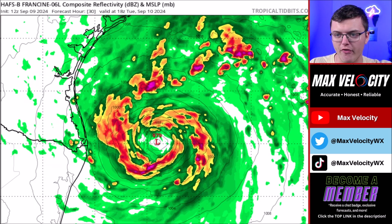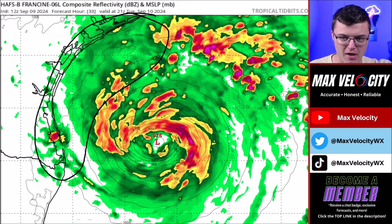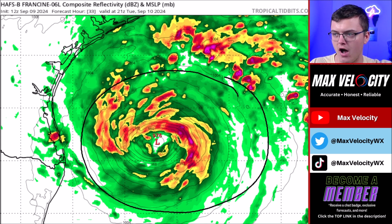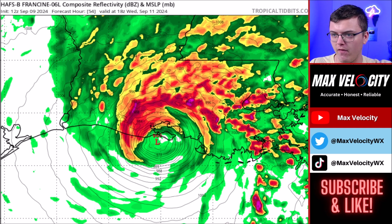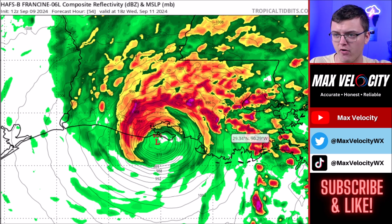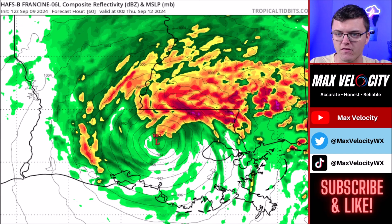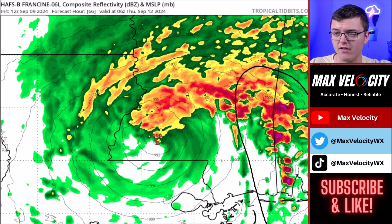Looking at the future radar, the outer bands will mostly clip the Texas coast, with maybe a couple of showers and thunderstorms making it inland, while the main core of rain stays offshore of Texas. By Wednesday morning, the outer and inner bands start to approach southern Louisiana, really ramping up around lunchtime. The tornado threat really increases as we get closer to and just after lunchtime across eastern Louisiana and southern Mississippi. By the afternoon, evening, and into Thursday morning, a tornado risk will continue across southern Alabama and Mississippi.